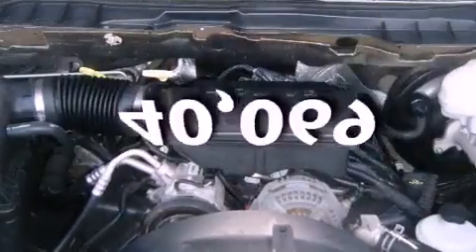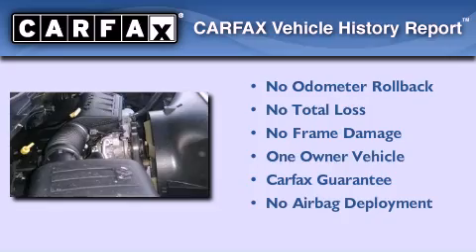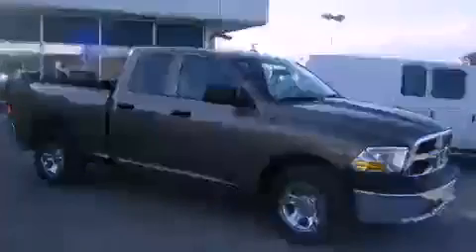This vehicle has fewer than 41,000 miles on the odometer. This Dodge has had only one owner, and it qualifies for the Carfax buyback guarantee. Please call us today for more information on this great vehicle. We'll be right back.